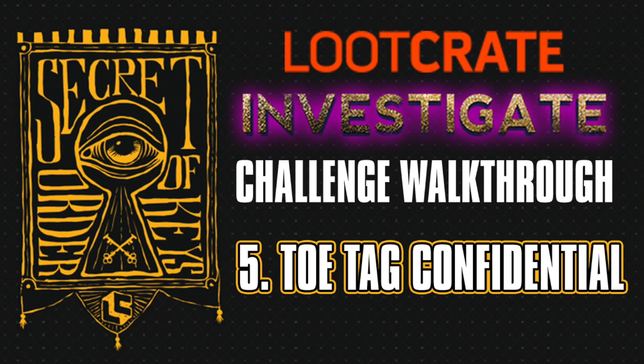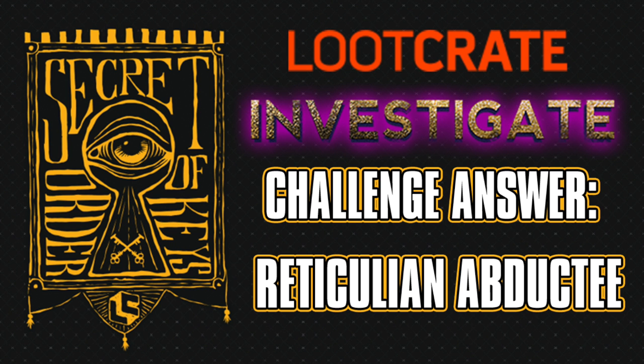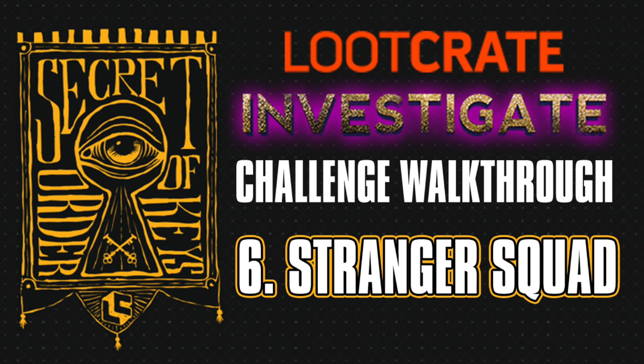Challenge number five is Tow Tag Confidential. This is just using the crate itself and some of the clues inside the booklet. You're going to put together the numbers off the evidence tags, rearrange the letters using the cipher, and you're going to get reticulant abductee.